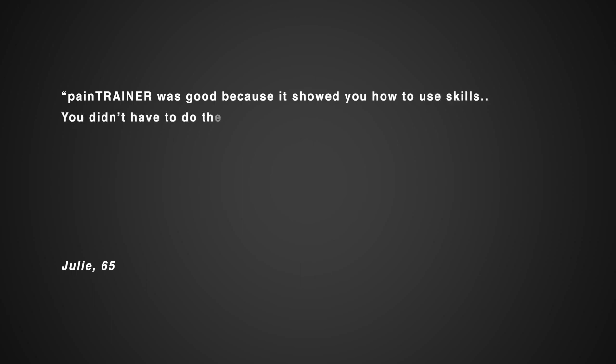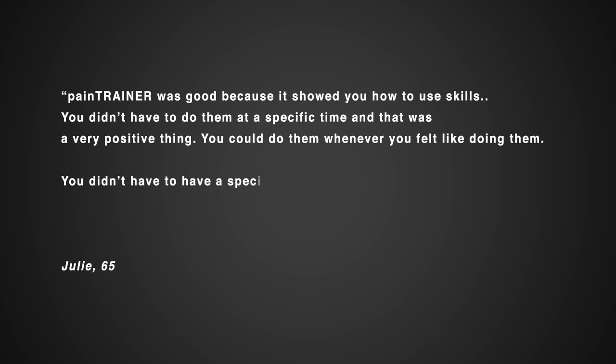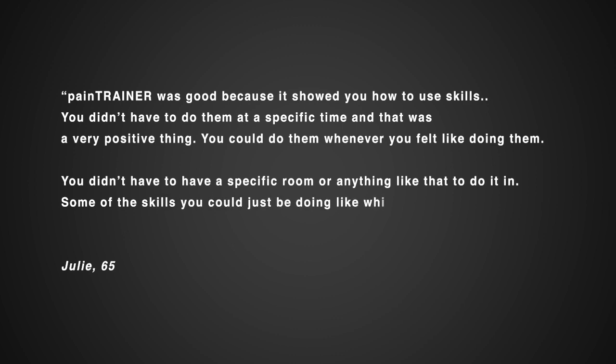Pain Trainer was good because it showed you how to use skills. You didn't have to do them at a specific time, and that was a very positive thing — you could do them whenever you felt like doing them. You didn't have to have a specific room or anything like that to do it in. Some of the skills you could just be doing while you were sitting at traffic lights or something like that.